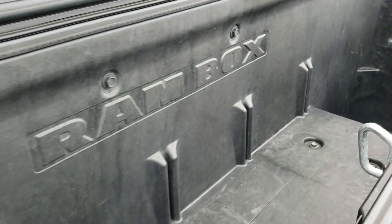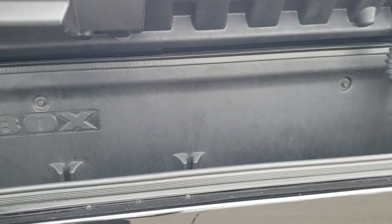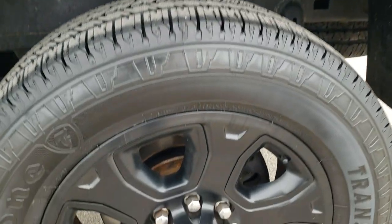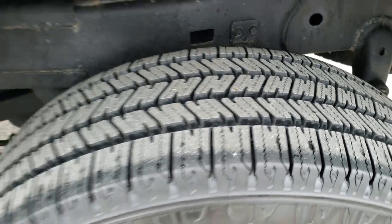The Ram Box is a cool feature — it's a locking bin that locks when you lock all the doors. You have LED lighting inside, and there are drain plugs underneath that you can remove to drain water, so you can put ice and drinks in here like a mini cooler — actually two mini coolers — wherever you go. The back rim is in excellent shape with no scuffs or scrapes, and that back tire is brand new too.